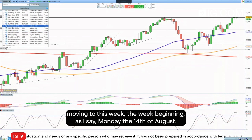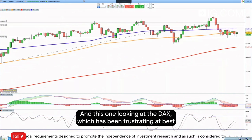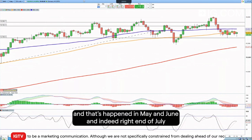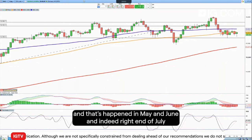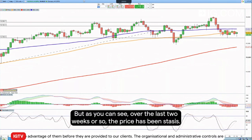Moving to this week, the week beginning Monday the 14th of August, we're looking at the DAX, which has been frustrating at best for those looking for a decent move to the upside. Every time you think it's really about to take off, it drops back again — that's happened in May, June, and indeed right at the end of July. At the end of July the index did recently hit a new record high on an intraday basis, but since then it's fallen back.